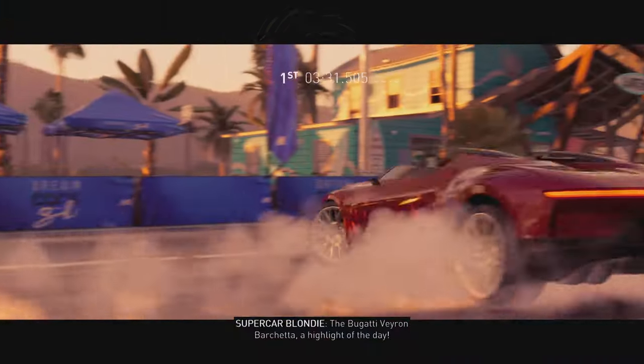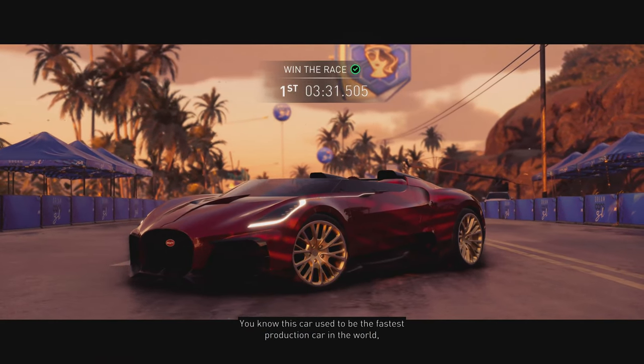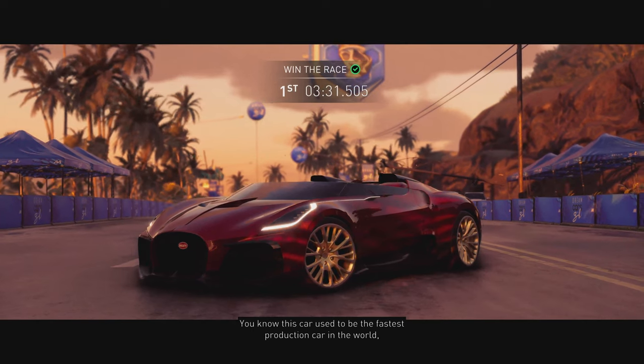The Bugatti Veyron Barchetta — a highlight of the day. You know, this car used to be the fastest production car in the world, not that long ago.